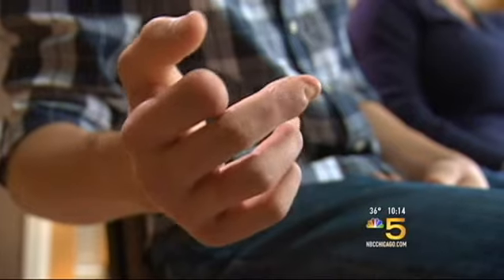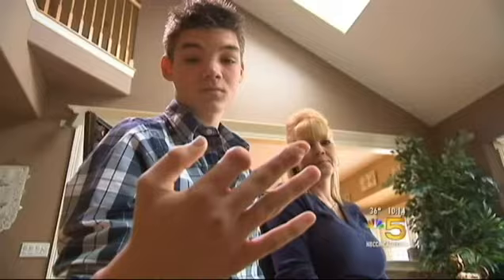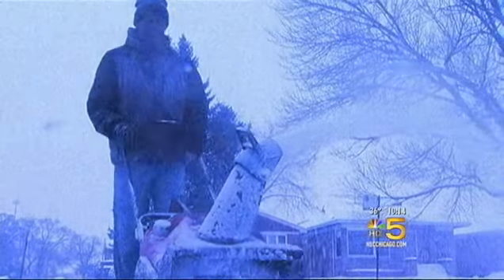At first, Kenny didn't even know his finger was gone. Then he took the glove off and saw what had happened. Not that snowblowers can be dangerous — Kenny says he, along with the rest of the world, knows that. Every time it snowed he used the snowblower, so it wasn't something different.